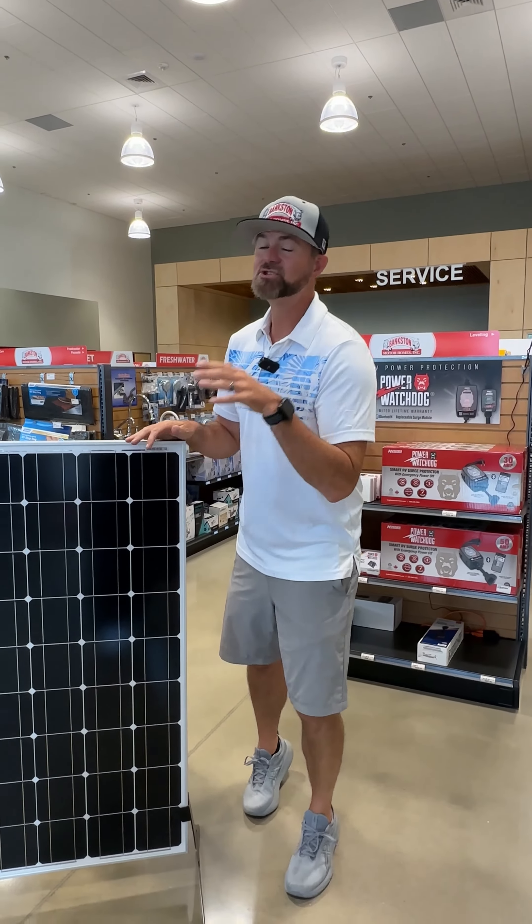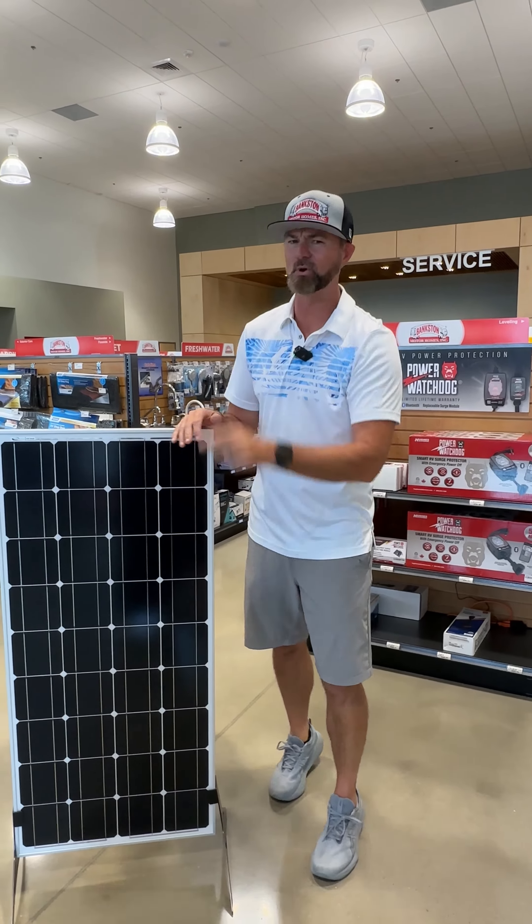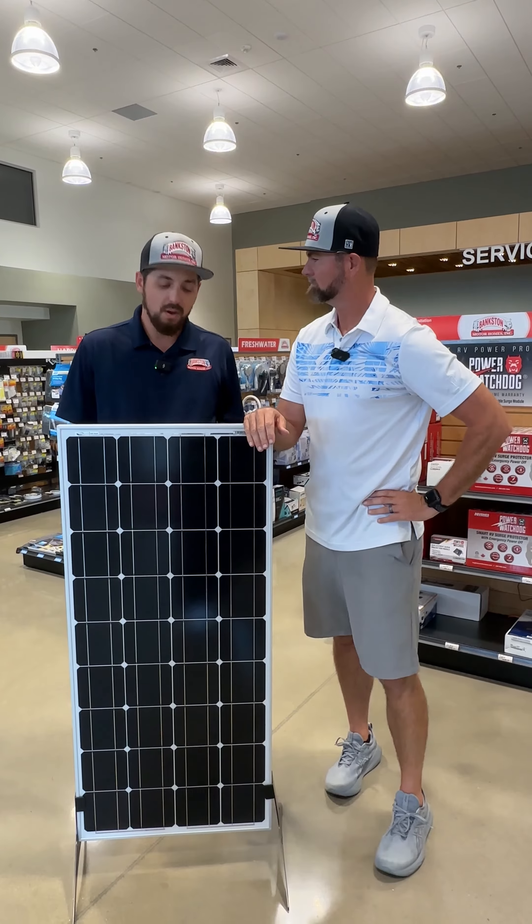One of the best things that you can do to upgrade your RV is actually go to solar. It is no longer meant for just your pool. Whether you're just charging batteries, a weekend warrior, or going full-time, go with Go Power Solar.